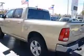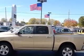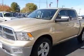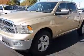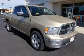4-wheel ABS brakes, air conditioning, bed length 67.4, clock-in radio, compass, cruise control, dust sensing headlights, external temperature display. Contact our internet sales staff today to schedule an appointment.